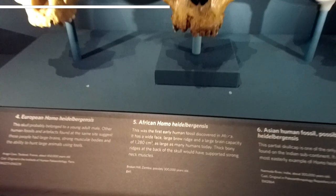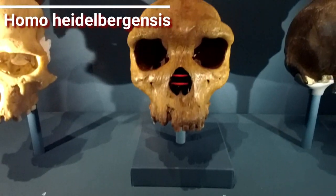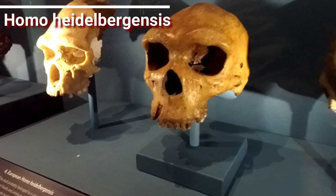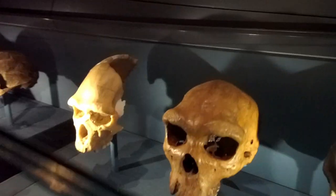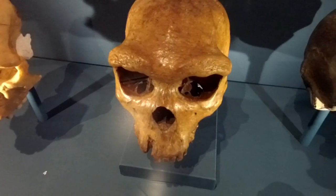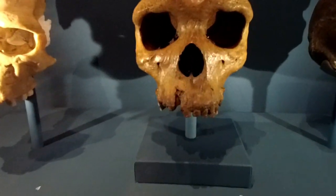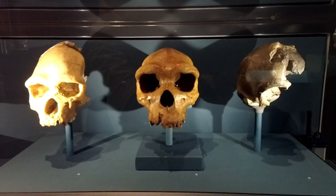Moving on from Homo erectus — probably derived from that group is Homo heidelbergensis. One of these bones was found in the early 1900s. These are possibly ancestral to modern humans, possibly our most direct ancestors, although some people think they are more ancestral to Neanderthals. We've got three skulls here — this one in the middle is the real thing, the other two are models.